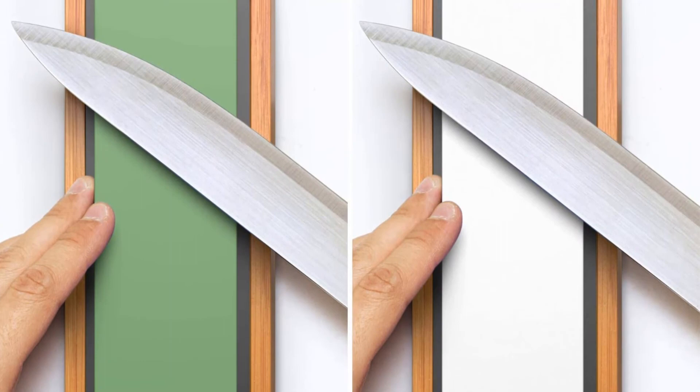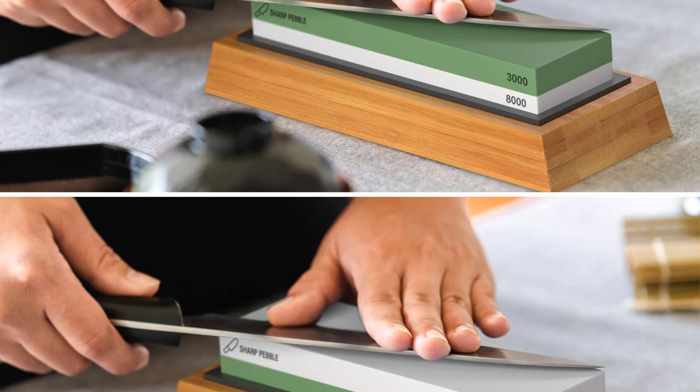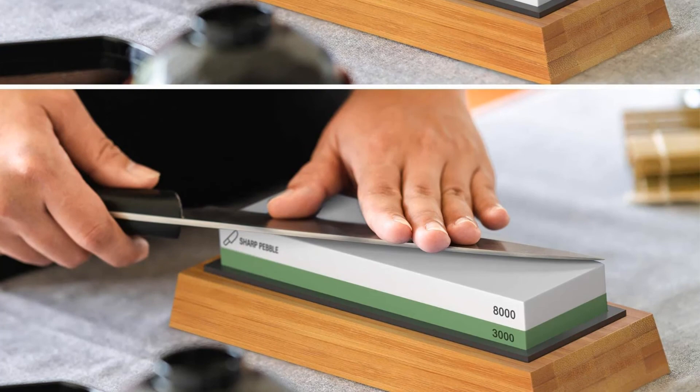Features: 3000/8000-grit, non-slip bamboo base, ergonomic and compact design, detailed guide ebook. Pros: Suits all types of knives. Elementary to use. Offers fine finish and polish. Cons: None described.